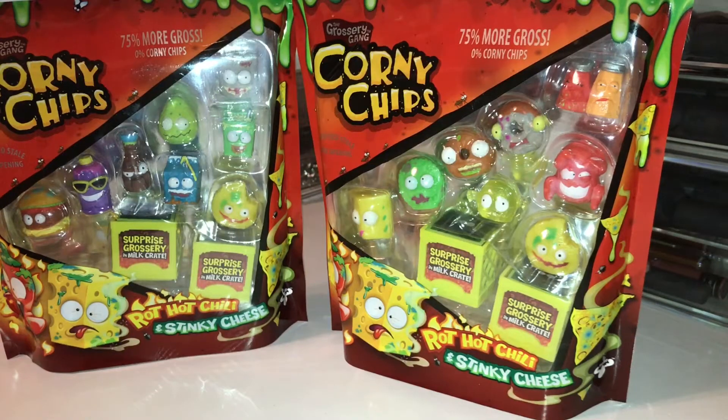Hey guys, Louder here coming at you guys with two of the Corny Chips Grocery Gang 12 Packs. This is my first time opening both of the Corny Chips Packs here on this channel. I have done a lot of Shopkins unboxings — go ahead and check those out. Let's go ahead and get started.